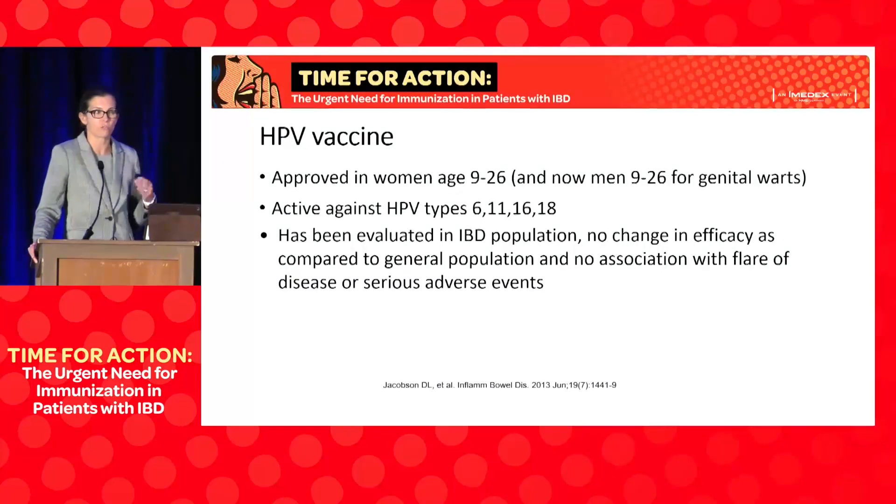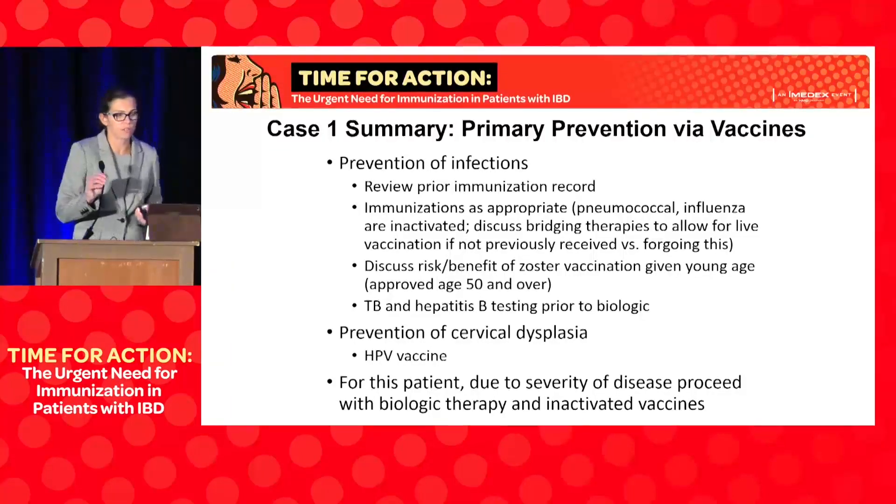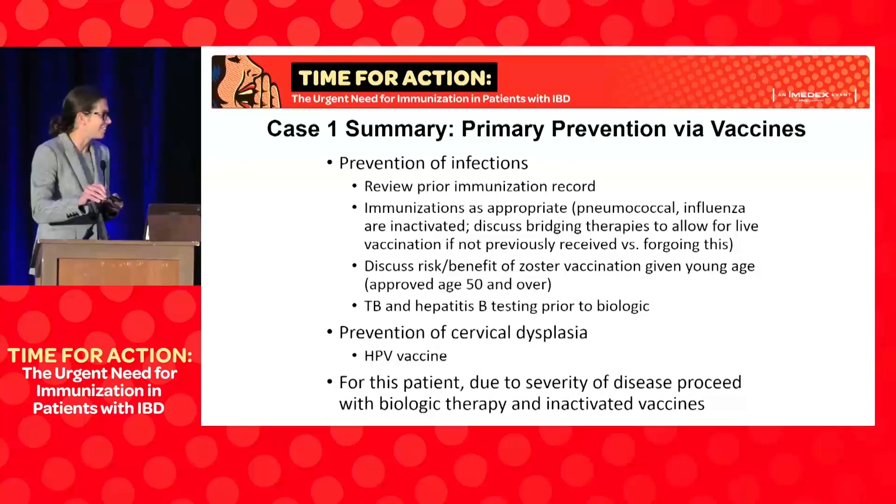Now that the FDA has approved HPV vaccine use up to age 45, once the Advisory Committee on Immunization Practices follows suit, insurance coverage will extend to older ages. In summary, we want to discuss prevention of infections and vaccinations. With this patient, I gave her a few days of budesonide while getting authorizations, she wasn't feeling better, and after discussions she started combination therapy — she's now on TNF monotherapy. We discussed the risk and benefit of zoster vaccination and she opted out given her age. We did initiate HPV vaccine due to the increased risk of cervical dysplasia. Her varicella status: she had not been exposed to chickenpox.